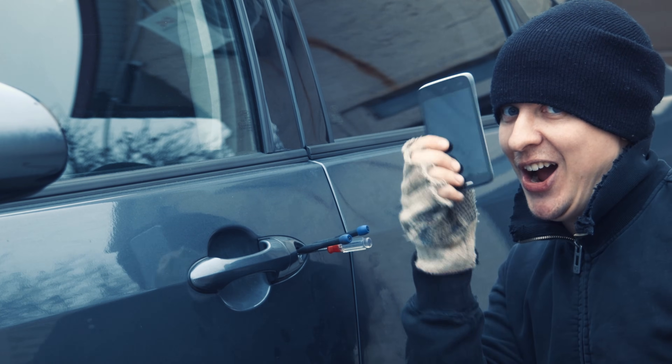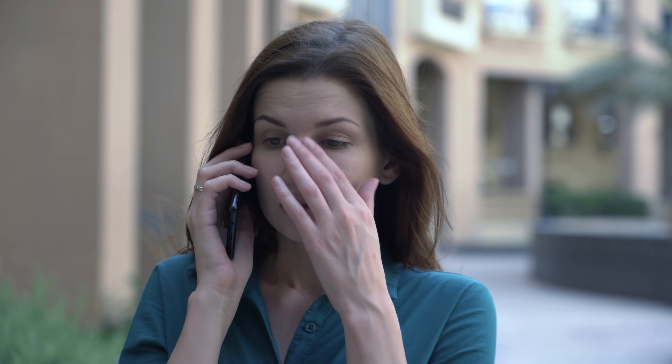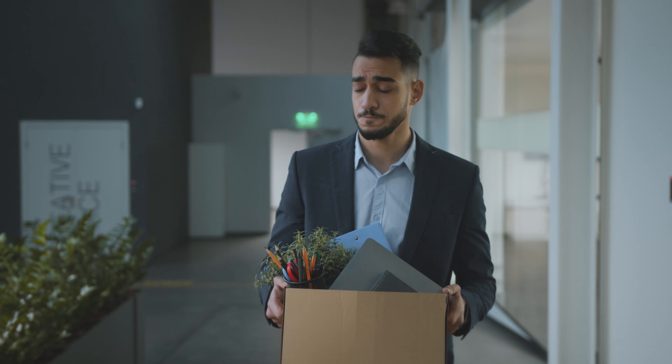Car break-ins suck. I truly wouldn't wish it on anyone. The phone calls to insurance and repair shops can be so irritating. However, as irritating as this may be, it probably pales in comparison to the employees that left unencrypted hard drives that only contained the last four digits of the social security numbers, bank account numbers, names and salaries of over 25,000 employees.